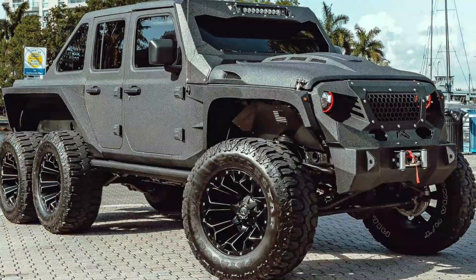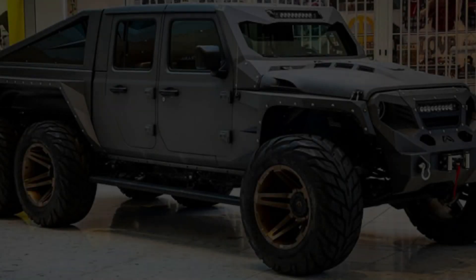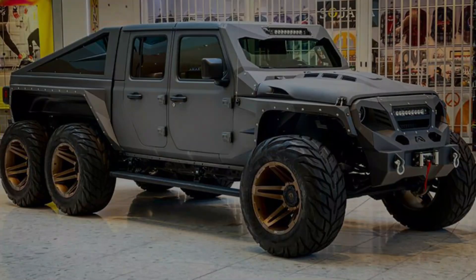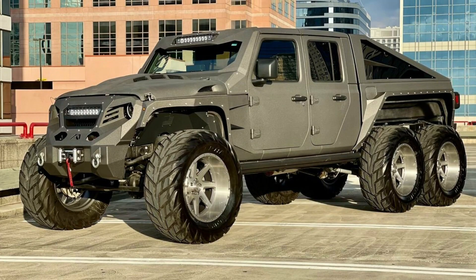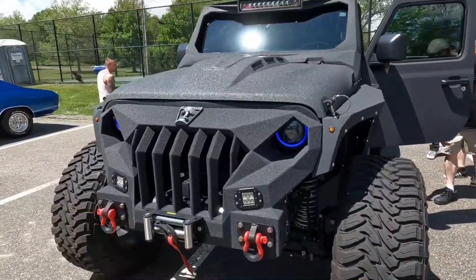Looking at the Apocalypse, you get the feeling it's something right out of a James Cameron or Steven Spielberg futuristic movie set, and it's hard not to see why. The Jeep has a striking exterior appearance and looks exactly like something you would survive the apocalypse with. It is fitted with a comprehensive wide-body kit that displays enlarged wheel arches, which allow for extended wheel travel.